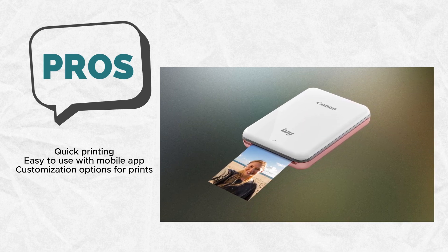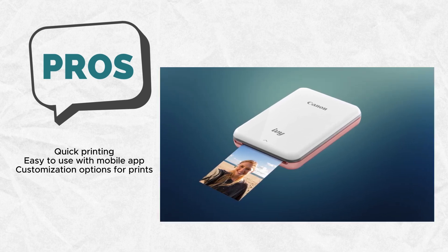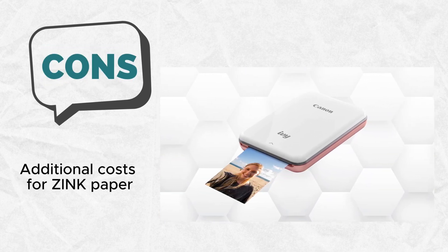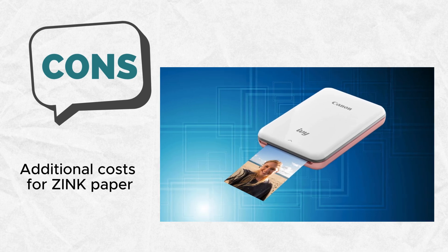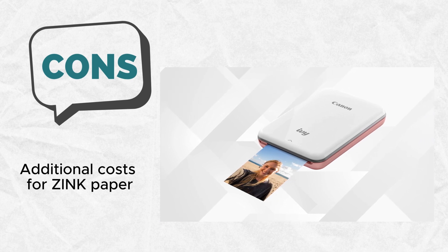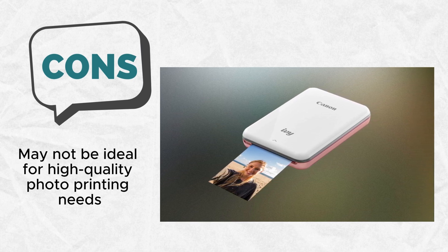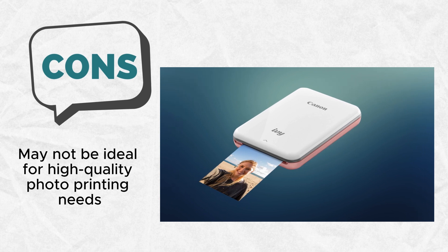The embedded colorful dye-based crystals within the paper deliver stunning prints without the mess or inconvenience of ink replacements. The result is a clean, efficient, and eco-friendly printing experience, particularly advantageous for those who value simplicity and wish to print and customize photos directly from their mobile devices. Despite its compact size, the Canon IVE Y doesn't compromise on performance, with a maximum print speed of one color print per minute and 12 monochrome prints per minute. Weighing a mere 0.5 pounds, it's truly a featherweight companion for those on the move.